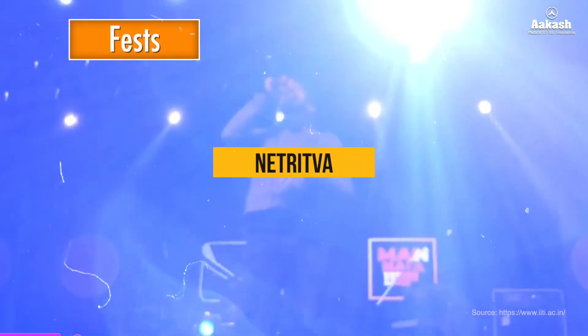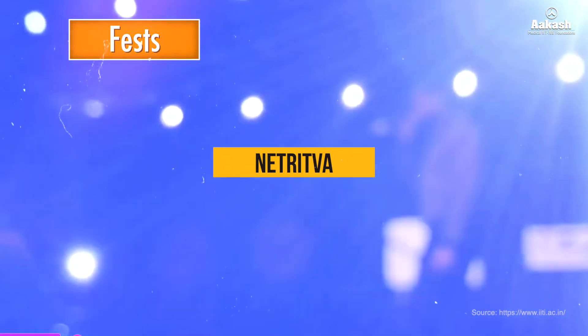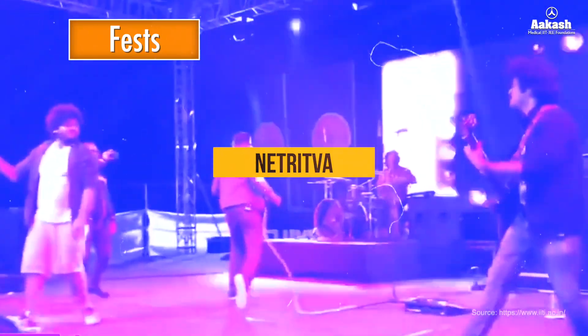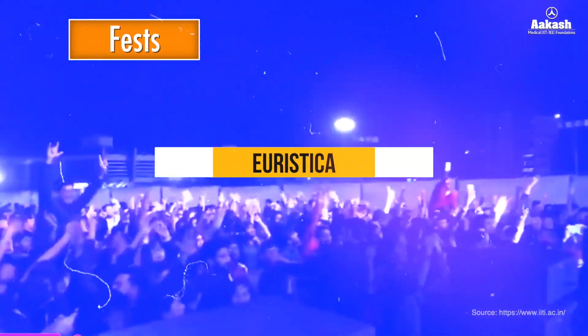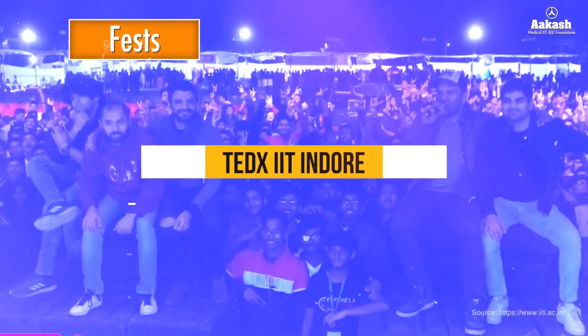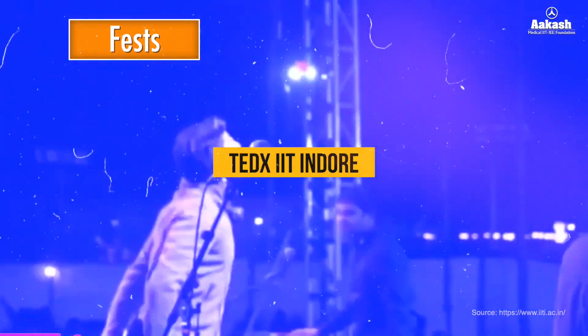Netrif is a student leadership conclave that gives student leaders across Indore a common forum to discuss matters related to student welfare and plan collaborative cultural, technical, and social events. Heuristica is an annual coding festival of IIT Indore. TEDx IIT Indore is an annual event that plants seeds of ideas and inspires young minds.